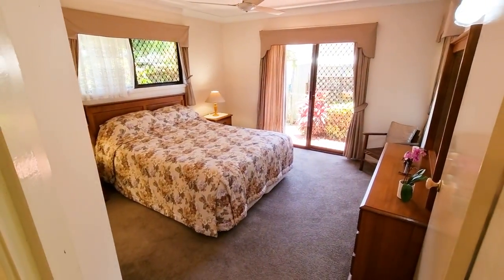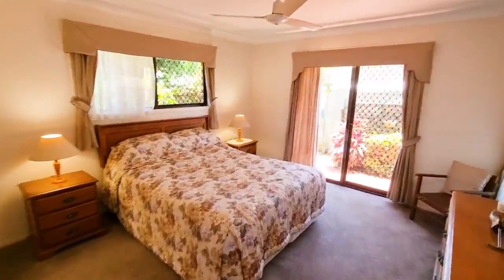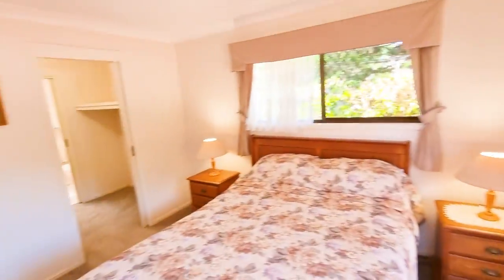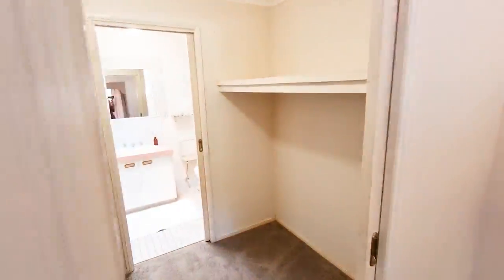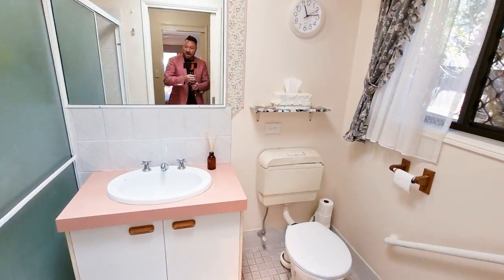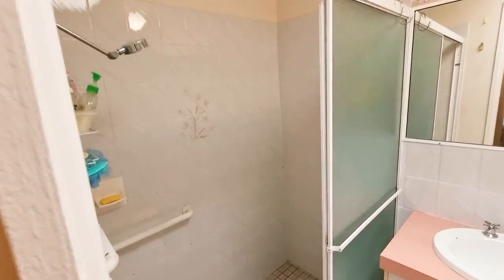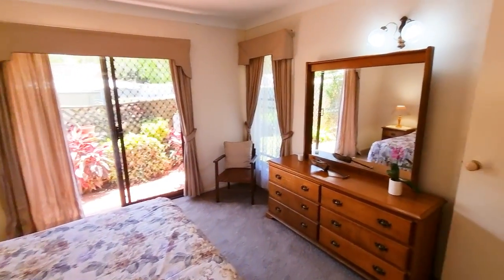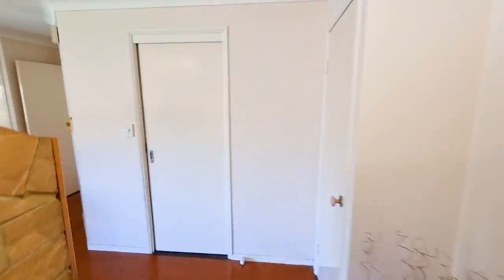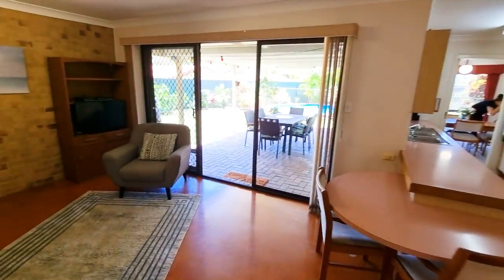The main bedroom does have an ensuite. This is quite a big main bedroom for the era, and you've got access through to this beautiful garden area as well. You've got a big water tank and an ensuite. The walk-in robe is double-sided, which is great. And the ensuite itself is quite large with a lot of space in the shower. It is all original, as you can see, so you can do your own finishing touches. It is a very solid home — they don't build them like they used to.